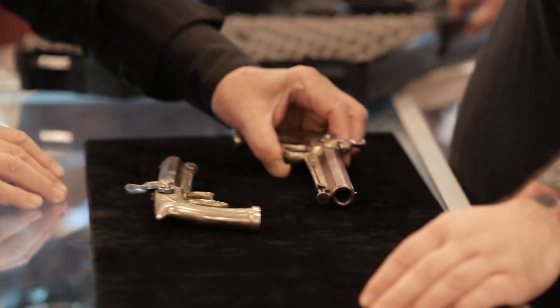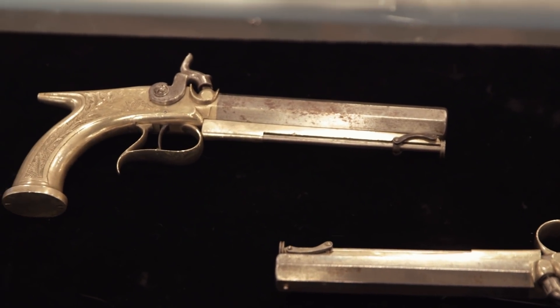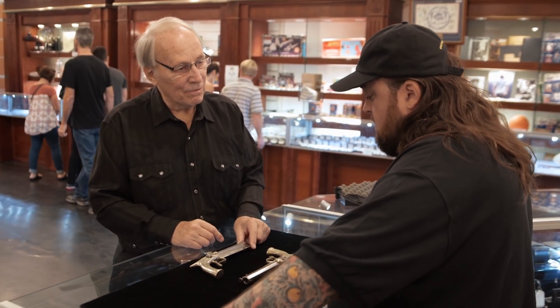I bought them from a little old lady that had all kinds of military stuff — guns, medals, and clothing. I was just intrigued by them and bought them from her. She loved military stuff because she said she was always sweet on guys in uniform.